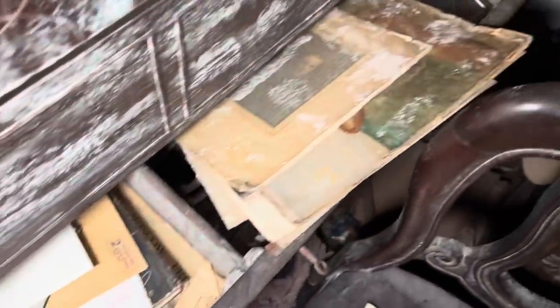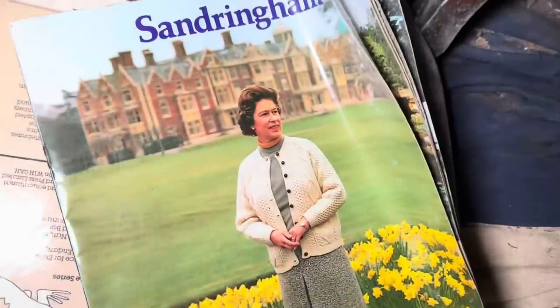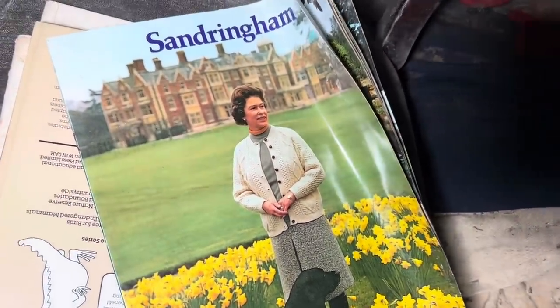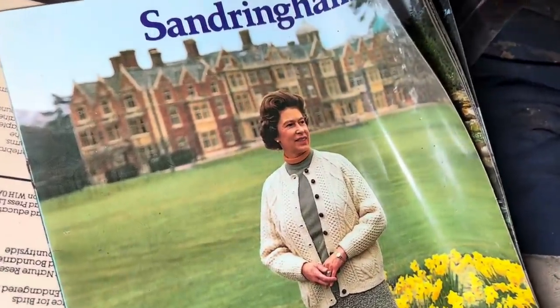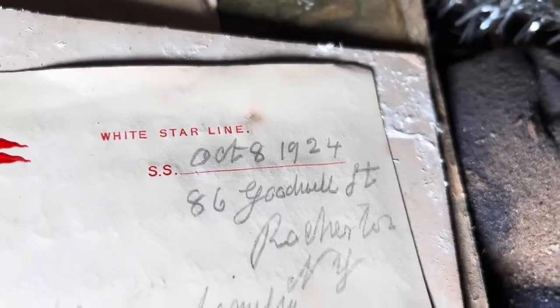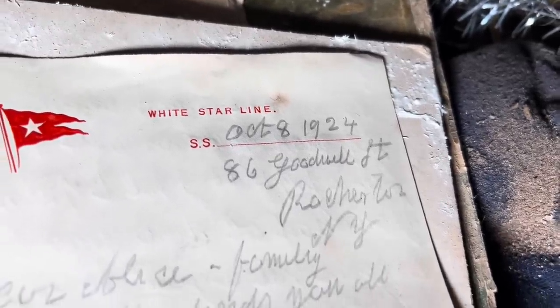I'm just going to have a quick look through these drawers and see if there's anything worth seeing. Also look — The Queen at Sandringham. That's got to be what, 70s, 80s? Maybe 80s, 90s. So I've just whipped out a few bits from this drawer, and the first one, right on the top, is a letter from one of the White Star Liners. It doesn't actually say which one it's from, though. I recognised it straight away. It's White Star Line, SS — but they've not written the ship name, they've just written the date: 1924, so 12 years after the Titanic.